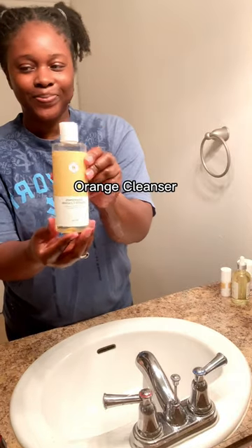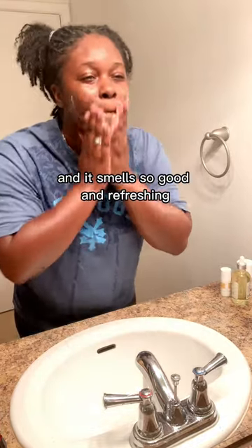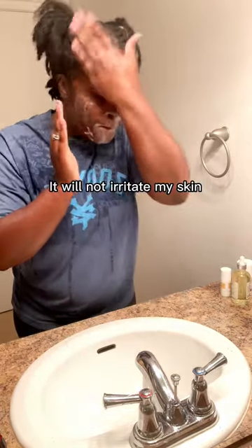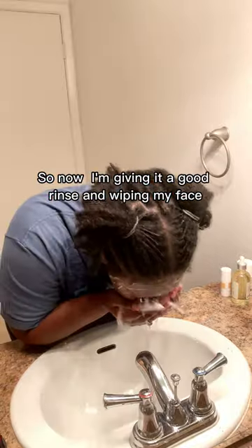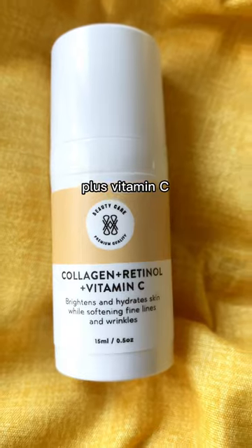First we're going to start out with the brightening orange cleanser. It's a hydrating face cleanser with brightening properties and it smells so good and refreshing. I love that it's lightweight and it will not irritate my skin. Now I'm giving it a good rinse, wiping my face, and patting dry.